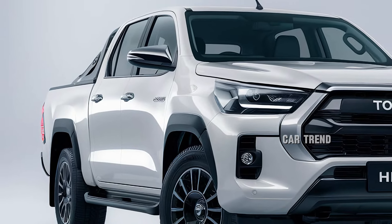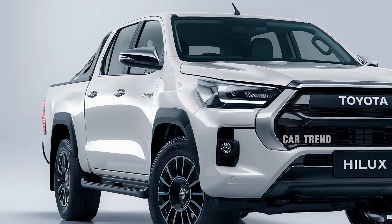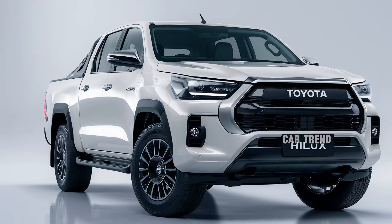The Hilux's towing capacity has also been enhanced, now able to tow up to 3.5 tons, making it a leader in its class.